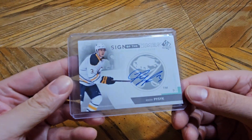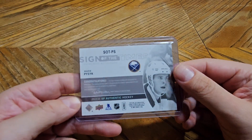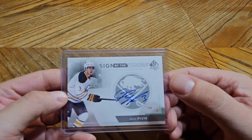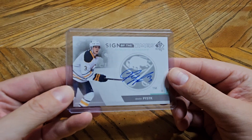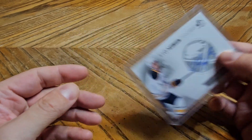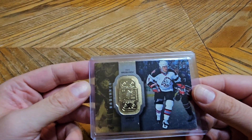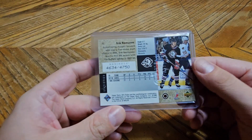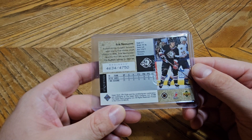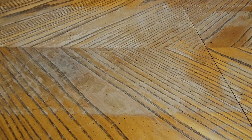We have another auto of Mark Pysyk — Sign of the Times. He was on the team, then he left, then he came back, and now he's gone again — signed somewhere else. We have a Radiance of Eric Rasmussen — now that's a name I haven't heard in a minute. If I remember correctly, he was a bit of a rough player back when he was on the team — I think when Rob Ray and Brad May and all those guys were around.